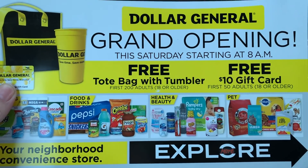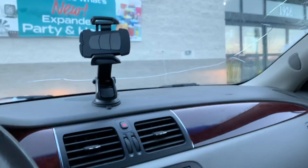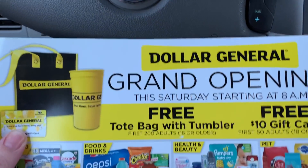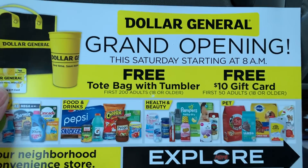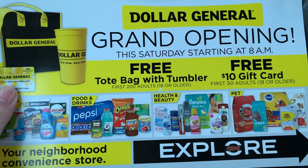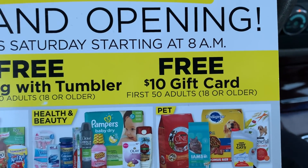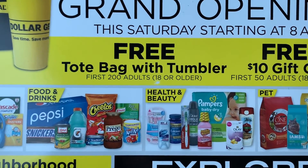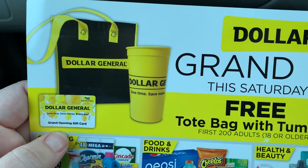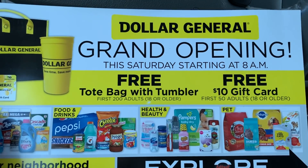Hey guys, welcome back to my channel. I am at Dollar General — the new Dollar General I told you about a few weeks ago. They're having their grand opening event today. The first 50 people get a free $10 gift card, which is fabulous, and then the first 200 people get a tote bag with a tumbler. I'm here for the $10 gift card. They don't open until 8 and it's 7:22.